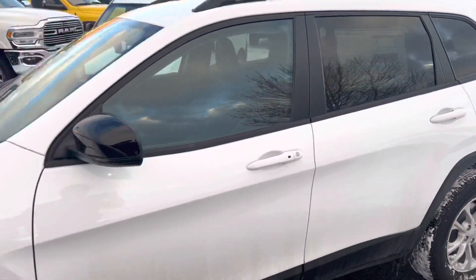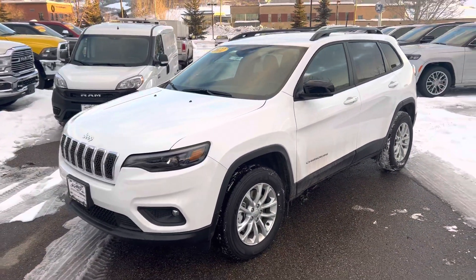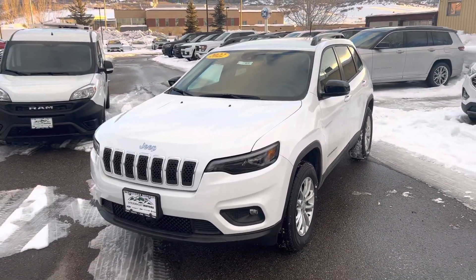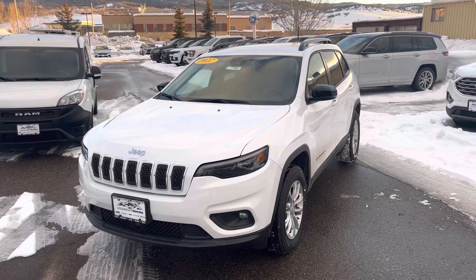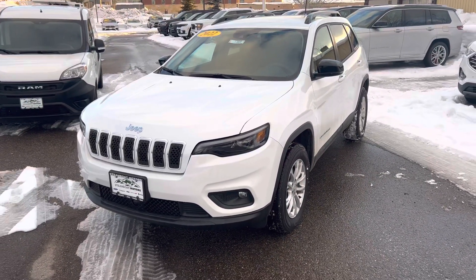Give us a call today. It's Robert here at Steamboat Motors. My number is 970-879-8880. Si quiere hacer sus negocios en español, márqueme hoy en 970-879-8880. Thanks for watching, give me a call — it's Robert at Steamboat Motors, 970-879-8880.